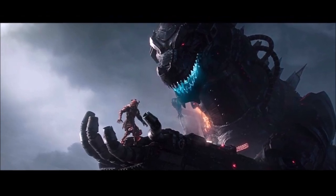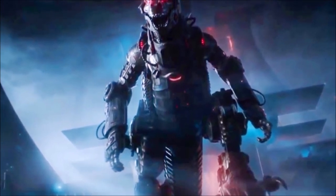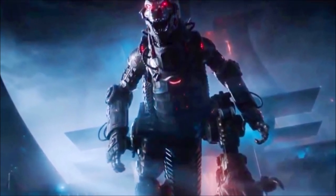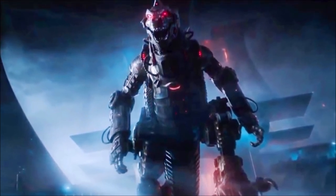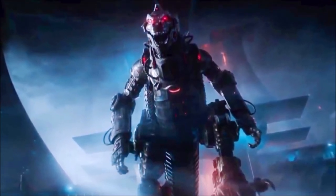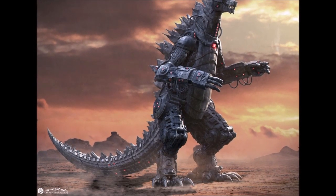Considering the fact that we are looking at a mechanized version of Godzilla, it would have to be not too far off the current design. That's kind of the main question here. However, if we were to look back at the 1970s and throw that Mechagodzilla into the film, it would not look too good. That older version looked a lot more like Gigan than the new Godzilla.